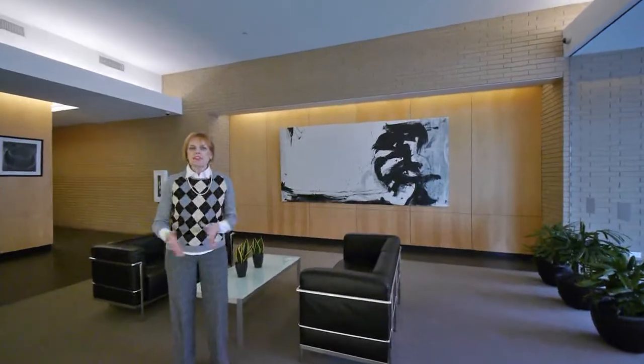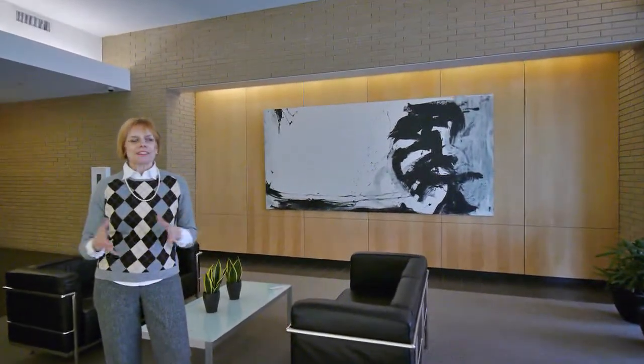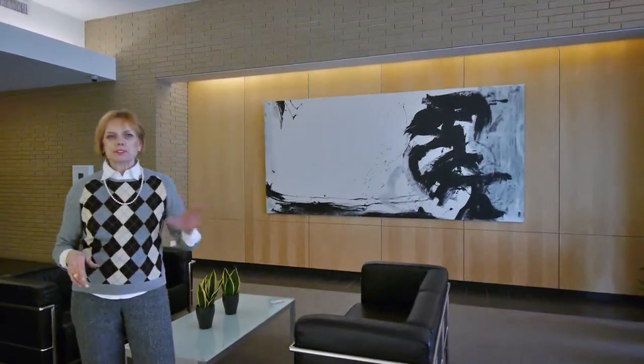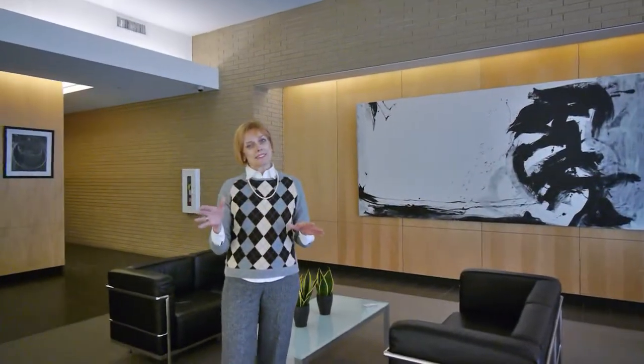We're here in the lobby of 900 Chicago Avenue and this is a great location. Many favorite places around — Starbucks around the corner, fabulous restaurants down the street, Whole Foods, Jewel Foods, auto dealerships — and the best thing is if you work in the city, you're just steps from the Metra and the L.